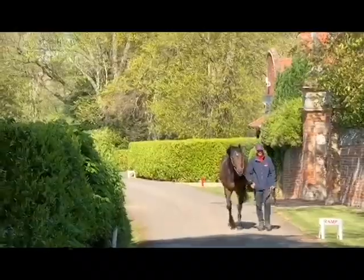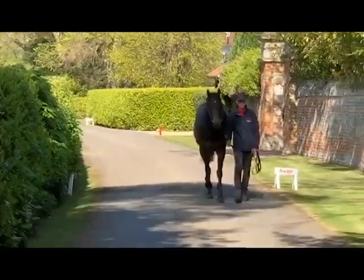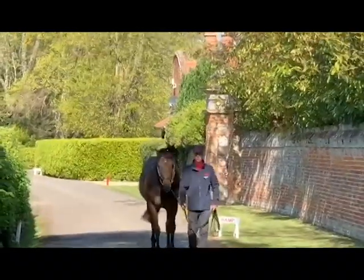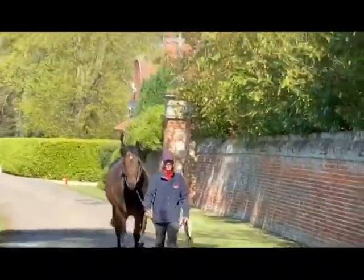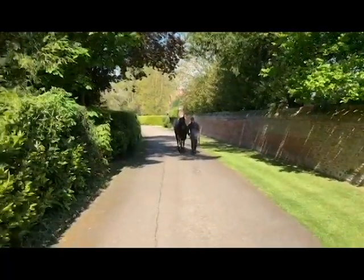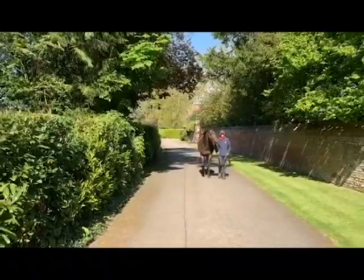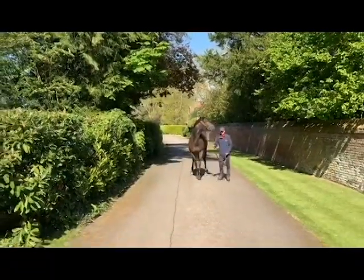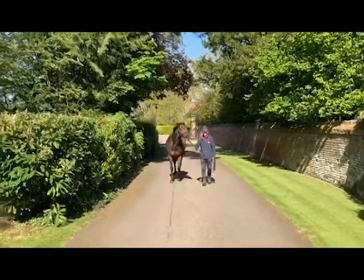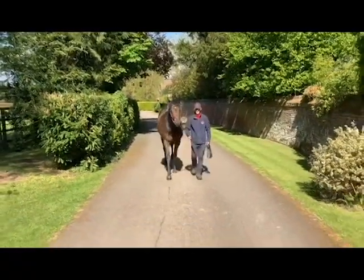He's a champion sprinter, out of Twilight Mistress by Bin Ajwaad, by Rainbow Crest. He's a half-brother to the Group-winning Music Master, who was also Group placed in the Haydock Sprint at Haydock Park.